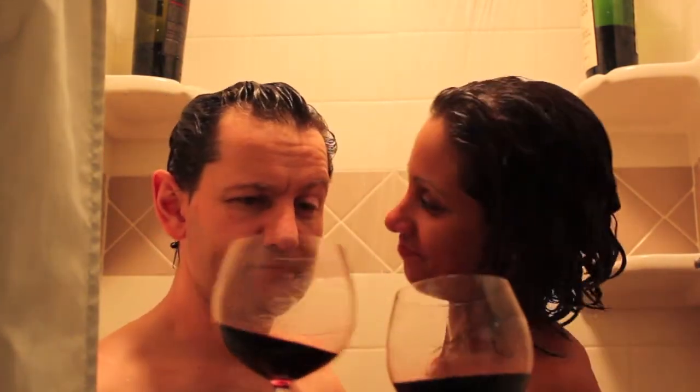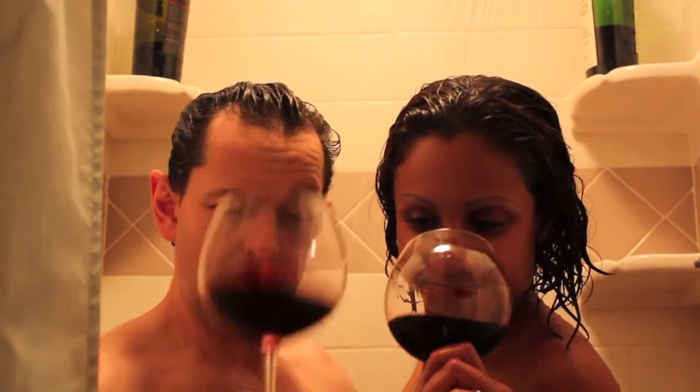Cheers to wine in the shower. Cabernet behind the curtain. Indeed. Try this at home. Thanks for joining. Bonsoir.